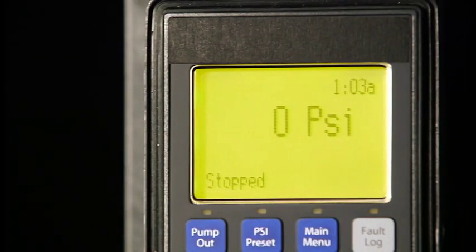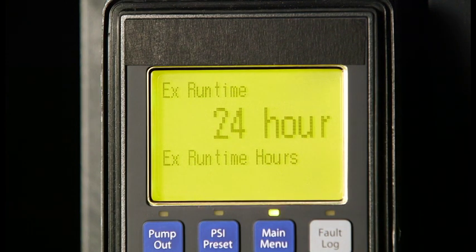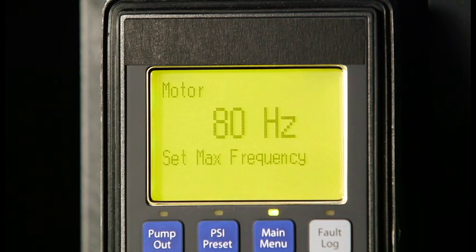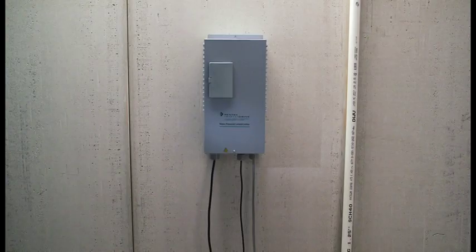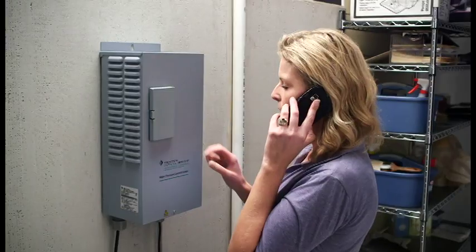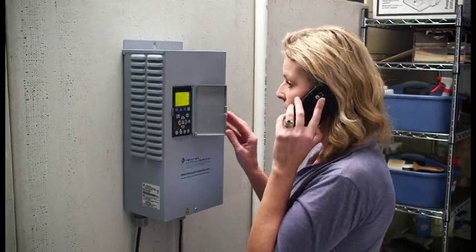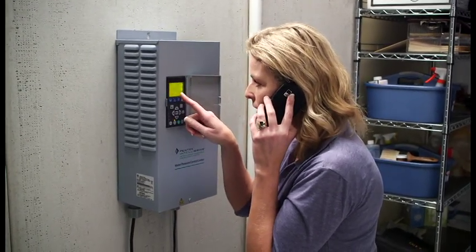A backlit LCD display shows installation, status, and diagnostic information in easy-to-understand language instead of confusing codes and flashing LEDs. This means the homeowner can relay exact messaging to you should the unit ever need servicing. You'll be able to identify the problem in advance and arrive at the service call fully prepared.